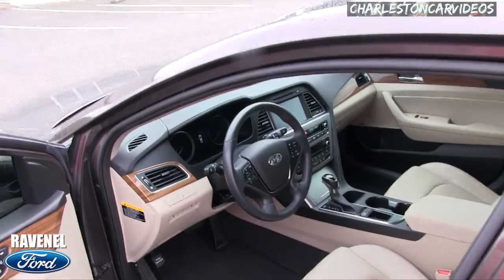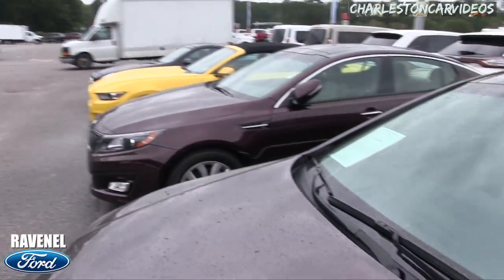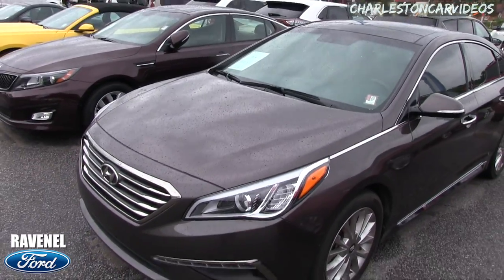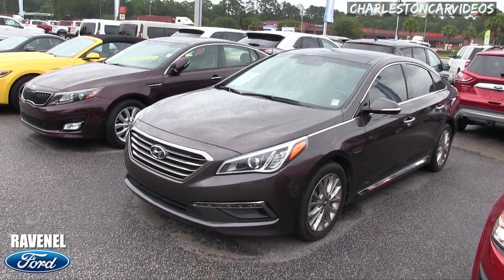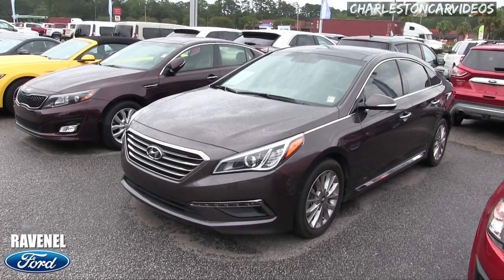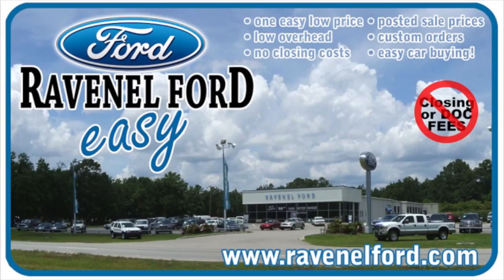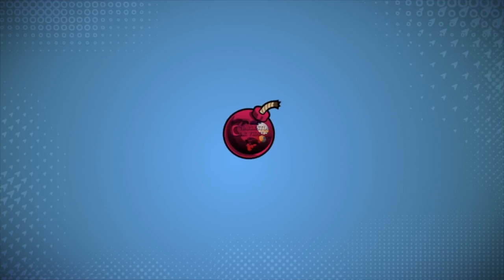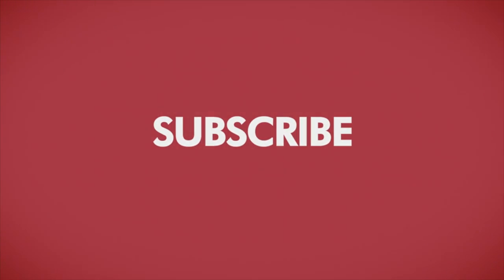Very nice car, folks, right here at Ravenel Ford. If you're interested, come on down and see us. We enjoy having you as a viewer on our website or on YouTube — thanks for watching, have a great day. Visit us online at RavenelFord.com — car buying really is made easy at Ravenel Ford. This video is brought to you by Charleston Car Videos: real video, real cars, real people.